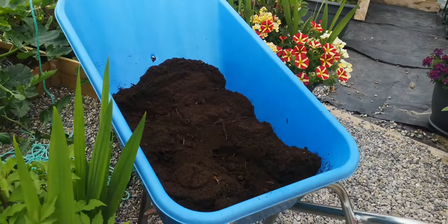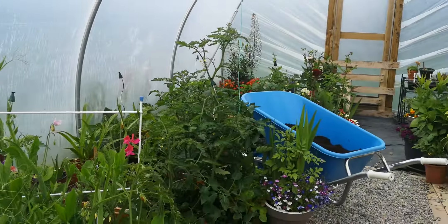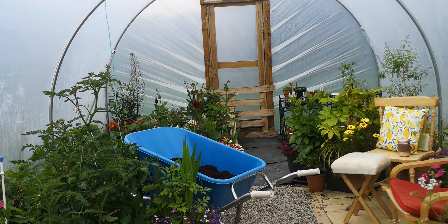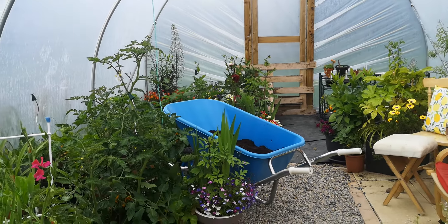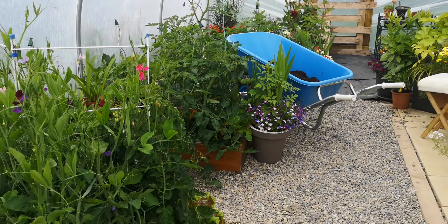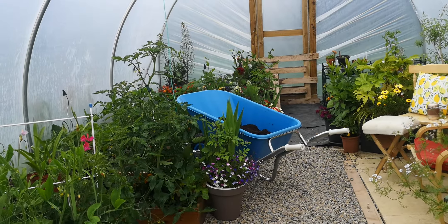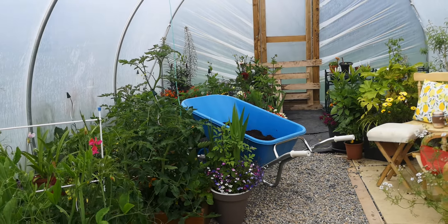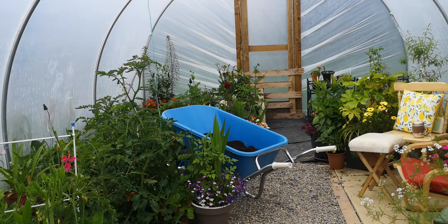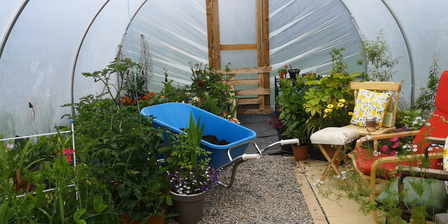I'm potting up a few things, so I have my wheelbarrow full of the potting mixture I use in here. It's not the compost we make outside because I don't want to introduce any slug eggs or slugs in here - we are mercifully nearly slug-free inside. So I use a worm compost, a certified organic Irish worm compost, and sometimes I'll mix in some certified organic Irish horse manure.